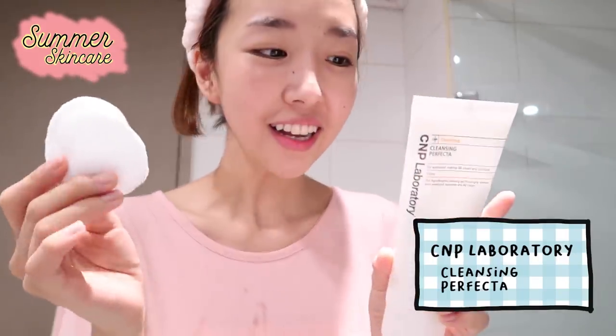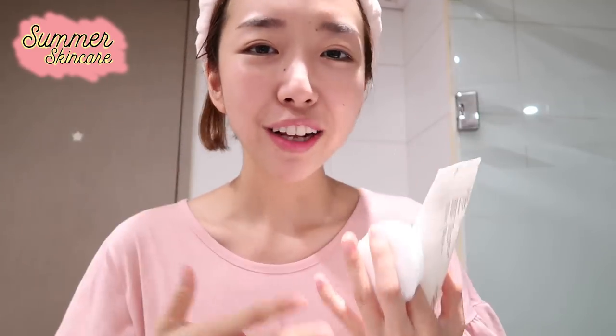I'm gonna take cotton rounds — I'm back, and I have my cotton rounds and my CNT Lab Cleansing Perfecta. This is one of my favorite cleansing lotions. I used to hate cleansing lotions because I thought they're not as effective as oil cleansers, but I realized I break out a lot when I don't take off my makeup properly. That's why I always do a three-step cleansing routine before I go into my skincare routine. So now I'm gonna apply this all over my face to take off the remaining makeup.